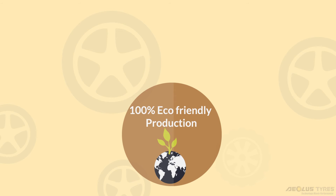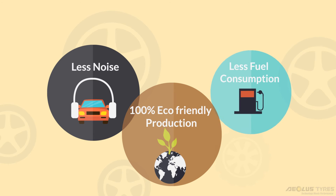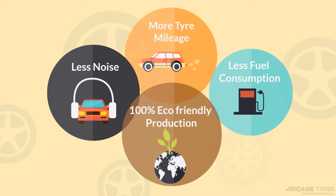Earth-approved Aeolus tires are good for you because they generate less noise, consume less fuel, and give more mileage.